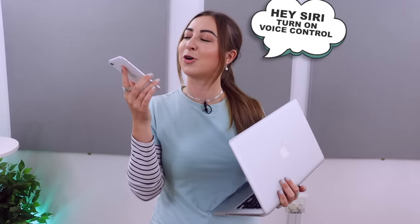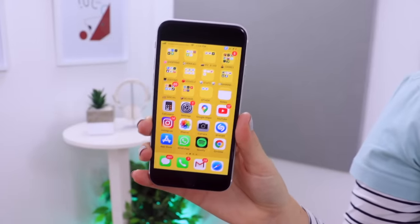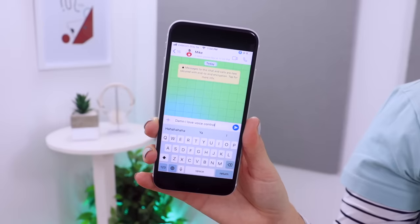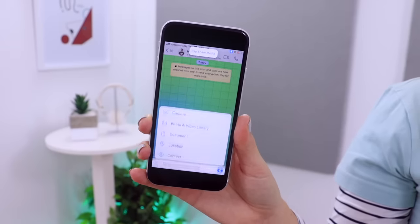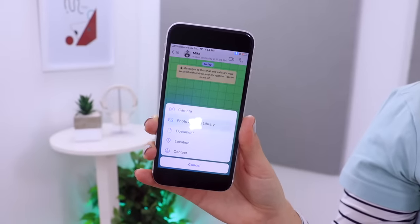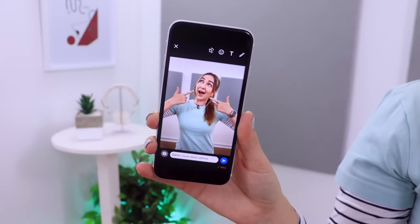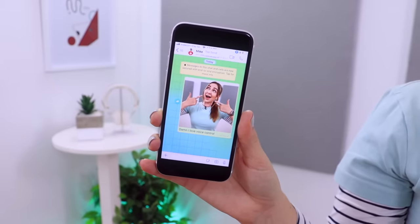The iPhone SE also has voice control, which a lot of you seem to love. So if your hands are a bit full, you can control your phone like this. Hey Siri, turn on voice control. Show names. Tap WhatsApp. Tap share media. Tap photo and video library. Show grid. Tap 23. Tap send. Turn off voice control. And just like that, I controlled my entire phone using just my voice.